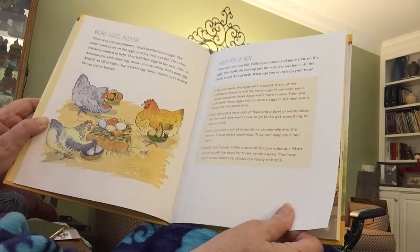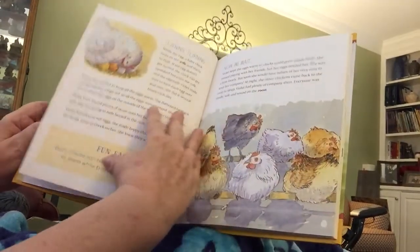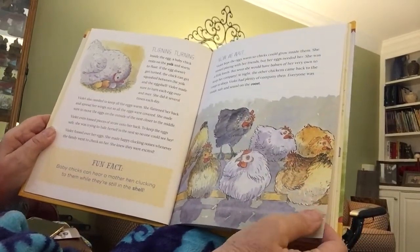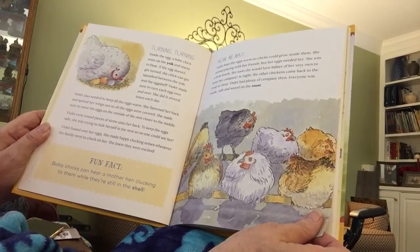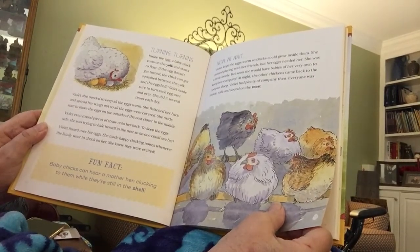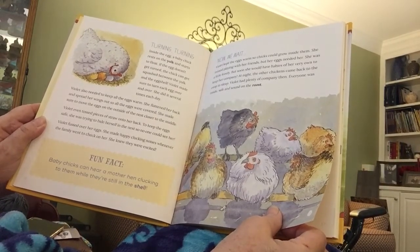Once the nest was full, Violet spent more and more time on the eggs. Inside the egg, a baby chick rests on the yolk and starts to float. If the egg doesn't get turned, the chick can get squashed between the yolk and the eggshell. Violet made sure to turn each egg over and over — she did it several times each day. She also flattened her back and spread her wings out so all the eggs were covered, moving eggs from the outside of the nest closer to the middle.